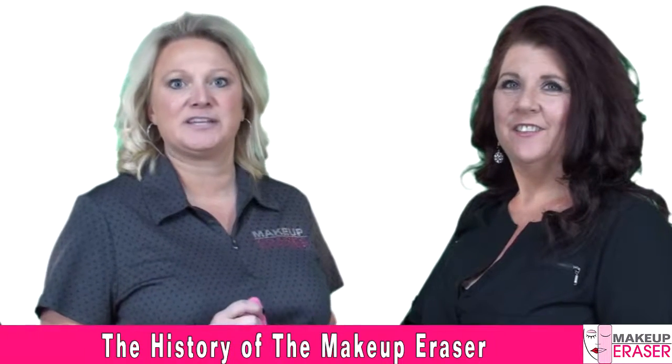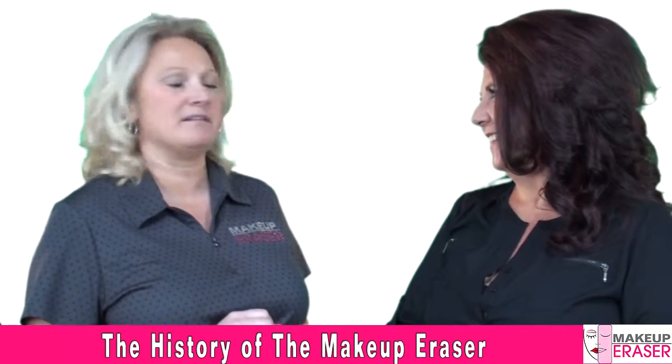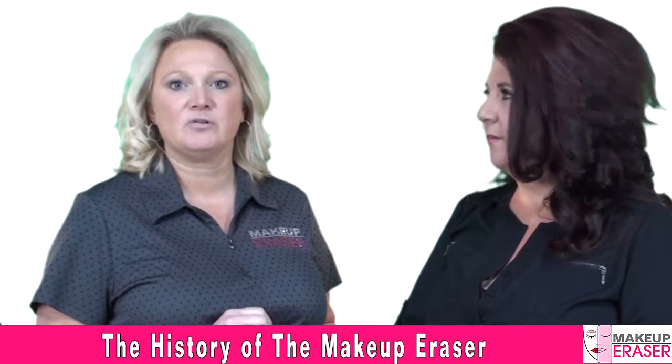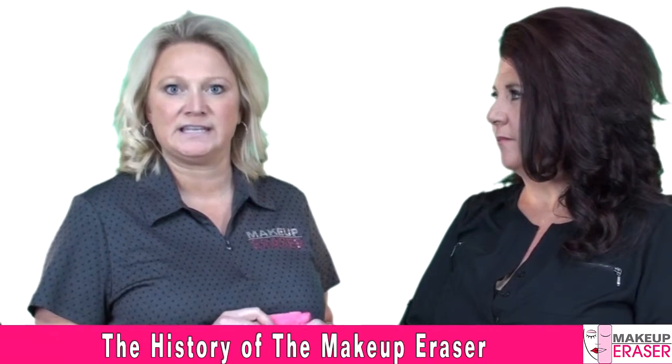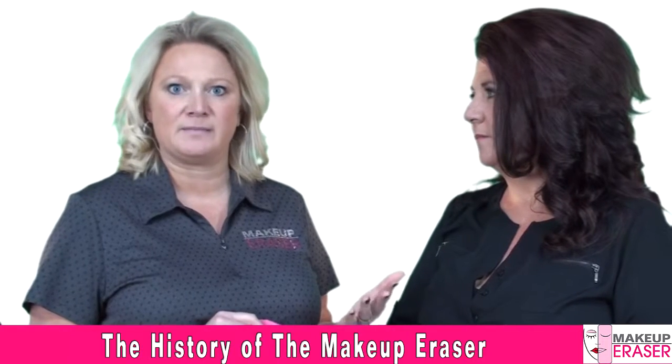Hi, Betsy DeWitt and Tanya Anderson here with Makeup Eraser. Today we're going to be going over a brief history of Makeup Eraser. I discovered the product at a bridal show on June 6th of 2013 and was unaware of the developments of Makeup Eraser at that time.